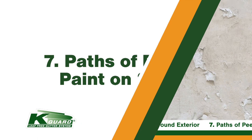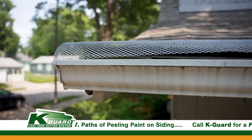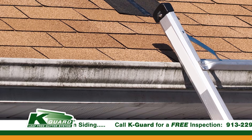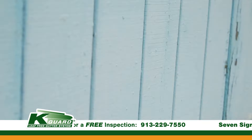Number seven: peeling paint or dirt along your home's exterior. If your gutters are clogged, that water is going to overflow and you might notice what we call tiger striping or zebra striping along the edge of your house. That's an indicator that water is overflowing and leaving a dirt residue or peeling the paint on your home, which means it's time to have your gutters cleaned because most likely they're clogged.